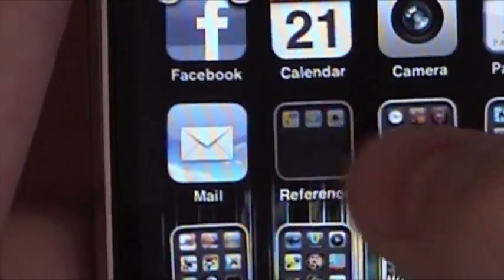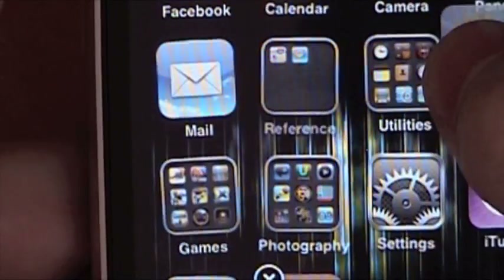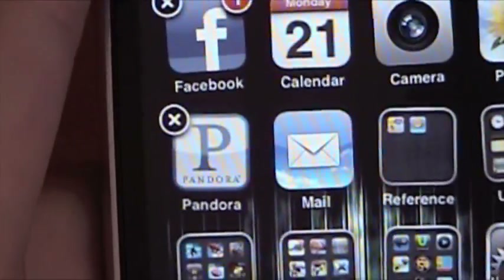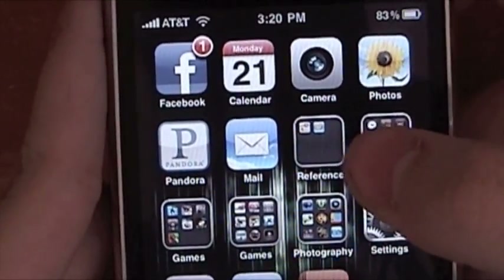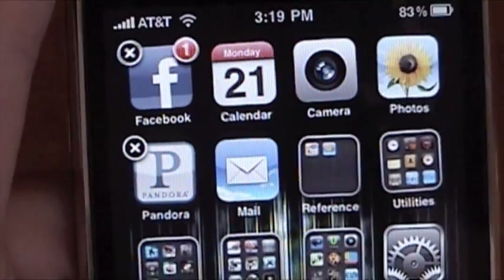Now, let's say you put one in that you don't want in there — you just drag it back out again. And I don't want to put that in a folder, so there we go. It is now in a folder. Hit the home button and they stop wiggling. Then you can open it up and use it. That's how to manage folders.